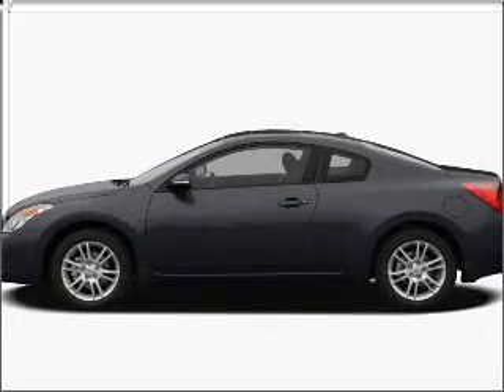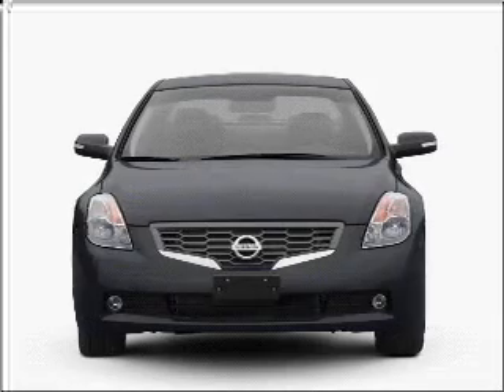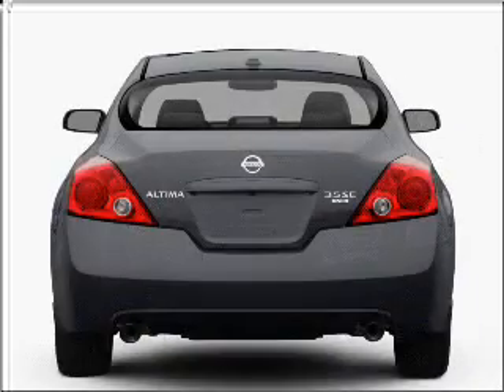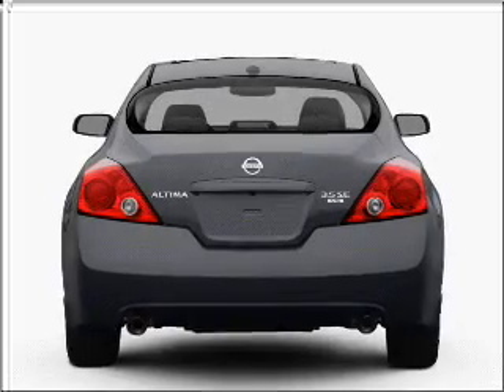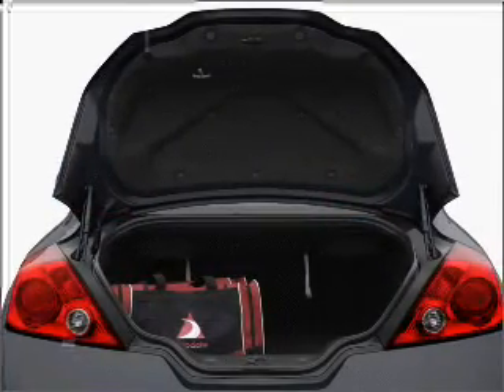Take a look at this 2009 Nissan Altima 2.5 S that we have at Premier Nissan of San Jose. This two-door coupe comes equipped with many comfort and safety features including remote power door locks, power windows, cruise controls on the steering wheel, and much more.